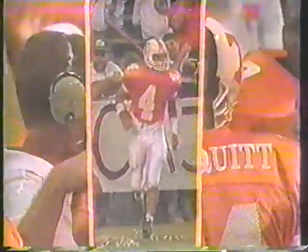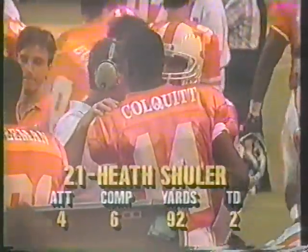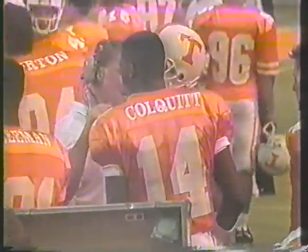I think that motor's starting to run a little bit. They've started the engine and it's starting to roll. Tennessee's offense appears to be getting in sync — certainly looked it on that one, in complete sync.